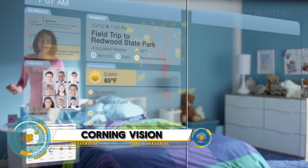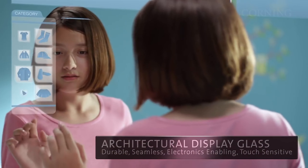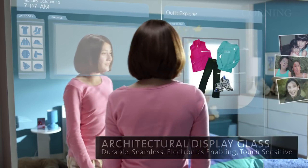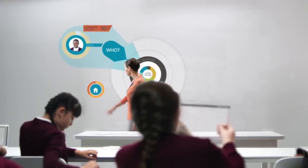Expanded Corning Vision, a revolutionary technology that's transforming the way we interact with displays. This cutting-edge innovation from Corning enables the creation of flexible, foldable, and even stretchable displays that can be integrated into a wide range of applications.